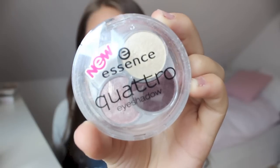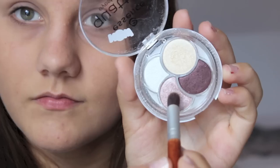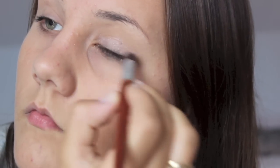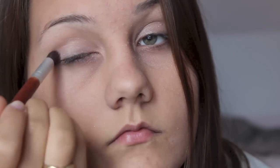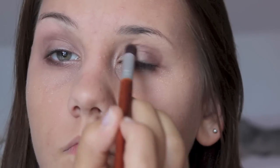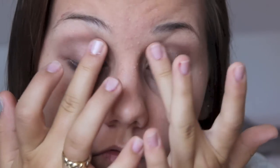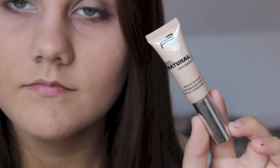Fertig abgepudert, beginne ich mit dem Lidschatten. Ich verwende eine sehr natürliche Essence Quattro Eyeshadow Palette. Ich beginne mit einem Champagnerton, den ich einfach auf das gesamte Lid auftrage. Auf das äußere V trage ich dann den dunkelsten Ton auf. Das Ganze kann man auch gut mit den Fingern ineinander blenden – da braucht man keinen Blendepinsel extra. Dann nehme ich nochmal etwas Lidschatten und trage ihn unter die Augen auf, da dort etwas hingefallen ist.